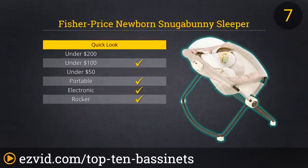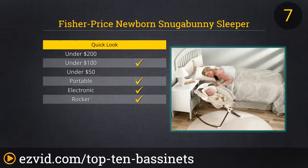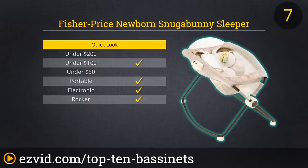Fisher-Price's Newborn Rock and Play Sleeper, also known as My Little Snuggabunny, is a classic bassinet design. It folds down nearly flat for storage or travel and pops open in seconds to create a soft, cozy space for your newborn to sleep. The bassinet will rock smoothly with a push from an adult, or you can switch on the gentle built-in vibrator to soothe your child. This unit will only be usable during the first three or four months of a baby's life, as once they begin trying to roll, they will have outgrown their little Snuggabunny.